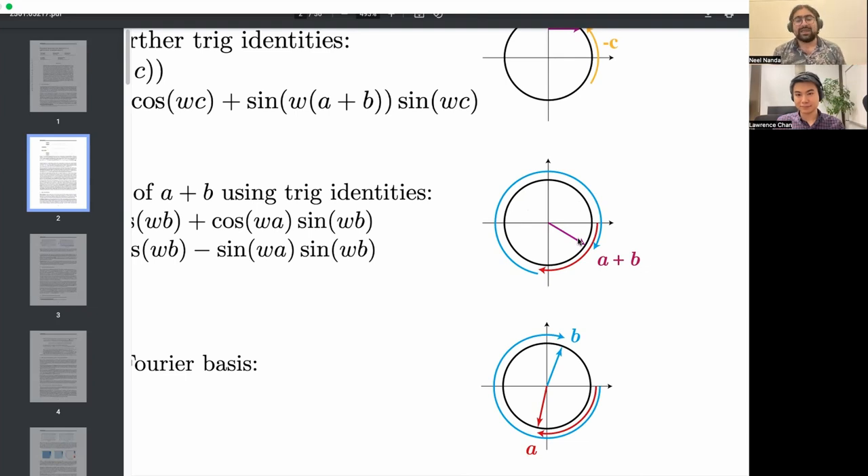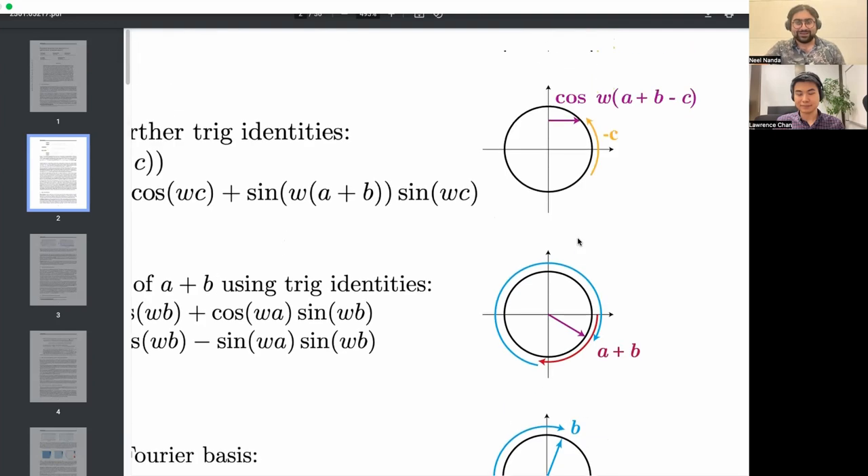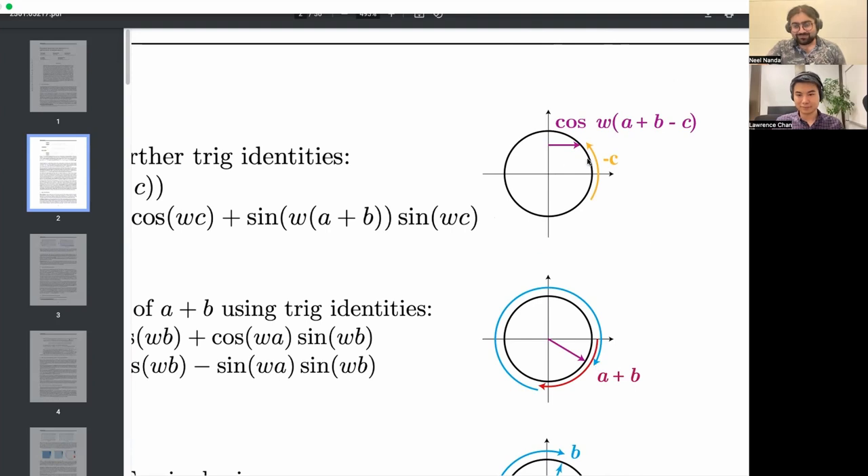This instantly gives you the mod part, because if you wrap around the circle it doesn't matter. Then it learns to figure out the right answer in this weird ad hoc way. The transformer outputs 113 different numbers called logits, fed through a softmax to get a probability distribution over possible outputs. For the c-th output logit, the model learns to rotate backwards by c, then look at how far it was along the x-axis. If you go back by exactly (a+b) mod n, you end up at the biggest value along the x-axis, and feeding through softmax gives you the correct c.